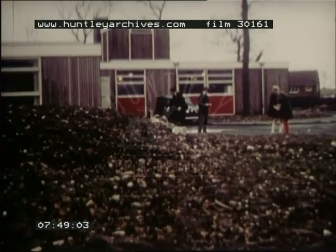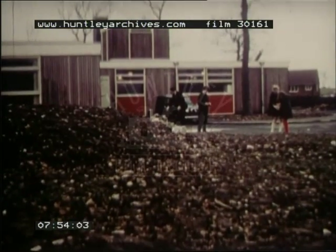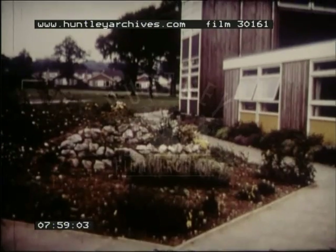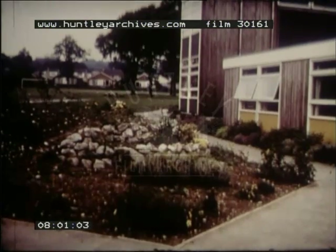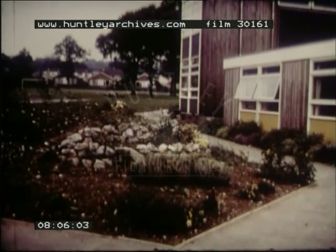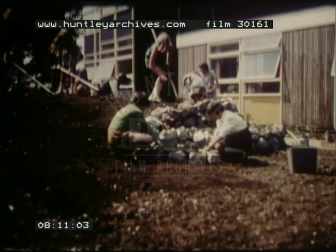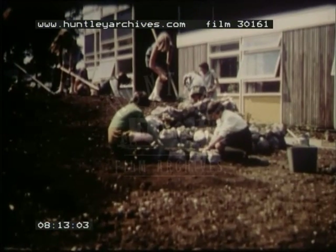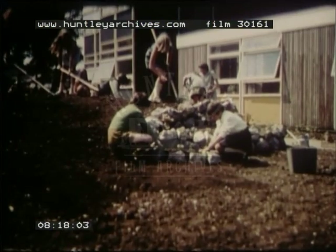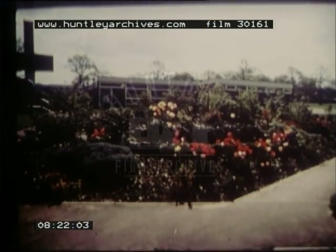A pile of rubble left behind by the contractors was put to good use. Instead of carting it away, we covered it up with topsoil and turned it into a rock garden. Apart from being colourful, this is also a growing area for all manner of bulbs, flowers, shrubs and young trees, most of which have been planted and are looked after by the children. Some of the things, like the buddleia, have been deliberately planted in the rock garden so as to attract butterflies. The rock garden is a very good place for collecting all manner of insects for study in the classroom.